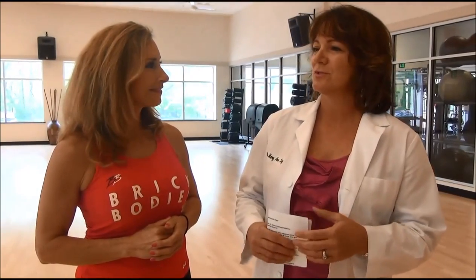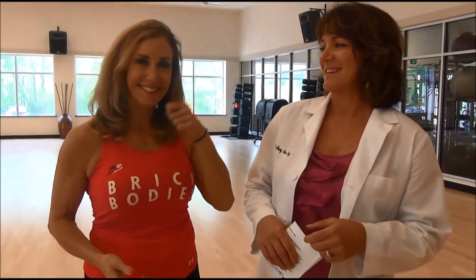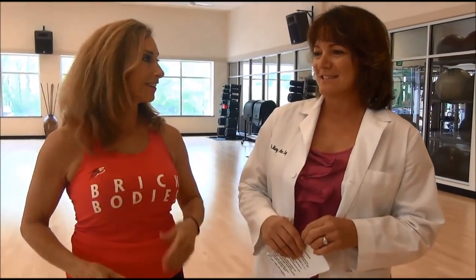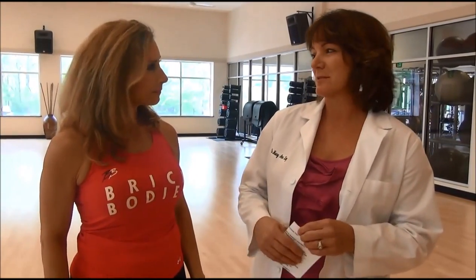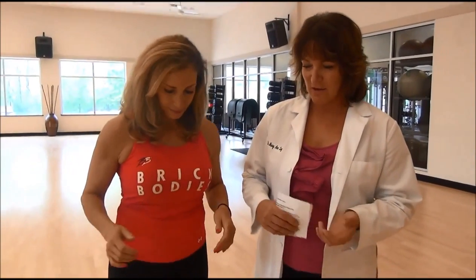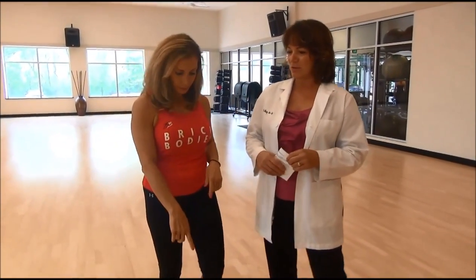So exercise. Something else you can do is to use your non-dominant side to do daily activities, such as brushing your teeth, brushing your hair, or pouring coffee. Instead of using my right hand, I'm going to use my left hand. All these things help to create new nerve pathways to the brain. And then the last thing is to do balance exercises, such as standing on one leg, using a stability ball or a disc.